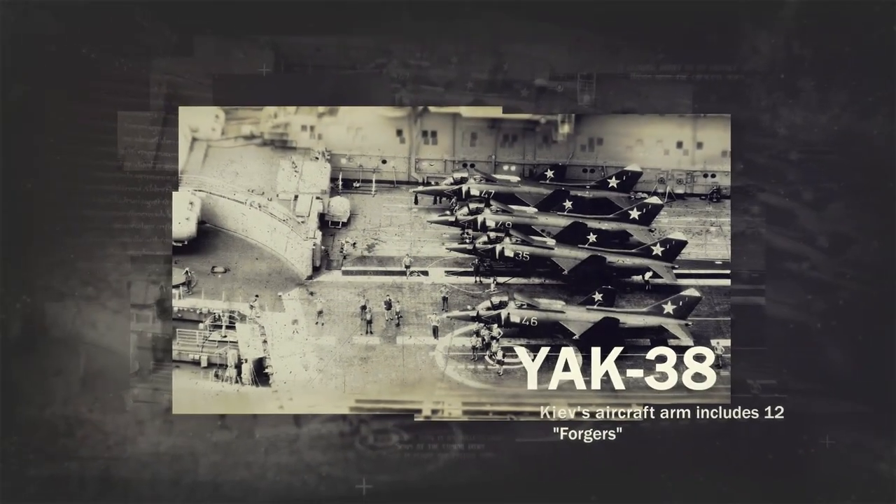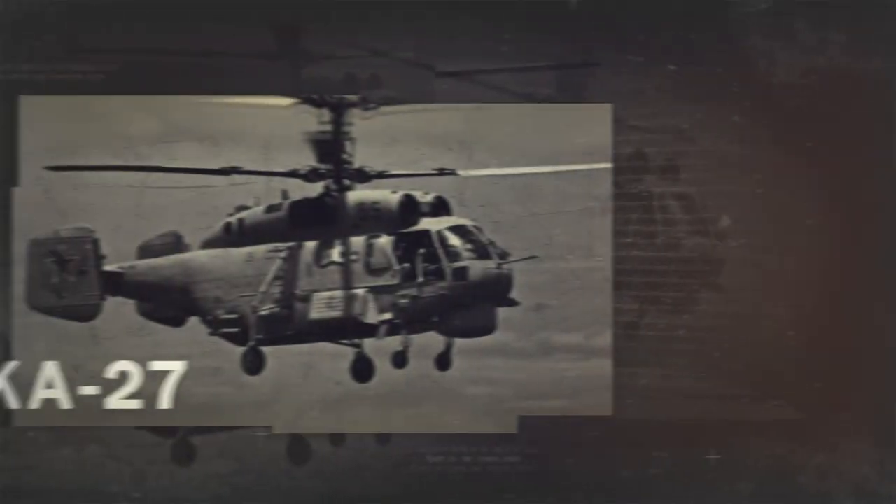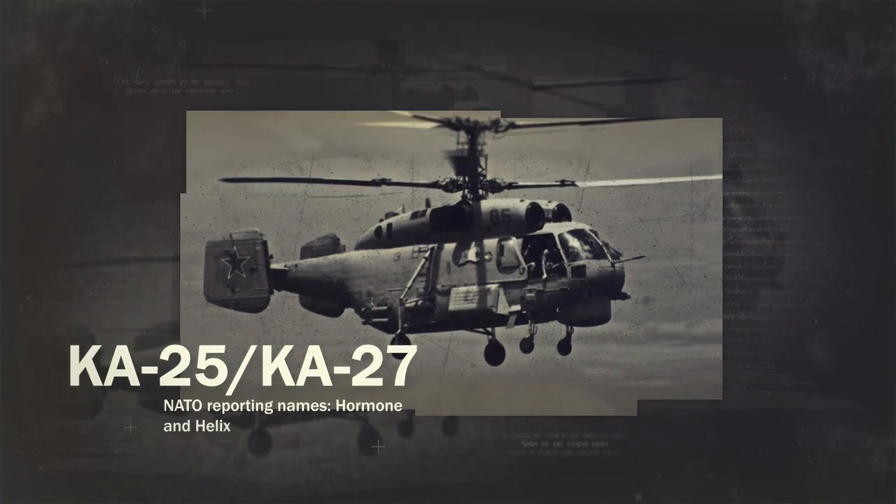Although designed to operate with a wing of up to 22 Forgers, Kiev only operates with a dozen, as well as a dozen or so Ka-28 anti-submarine warfare helicopters, NATO reporting name: Hormone.